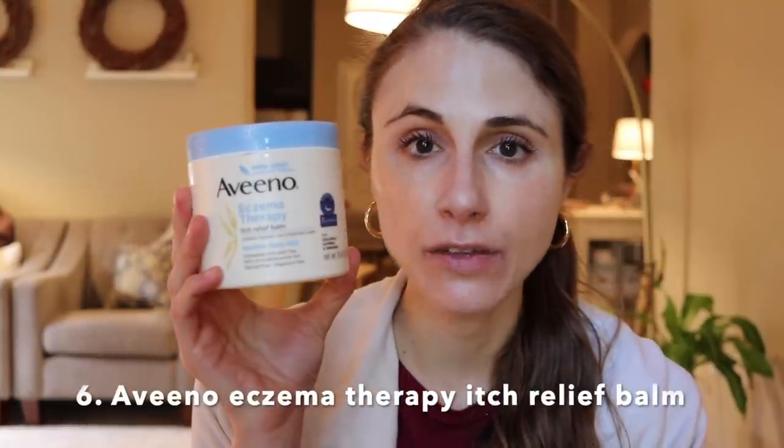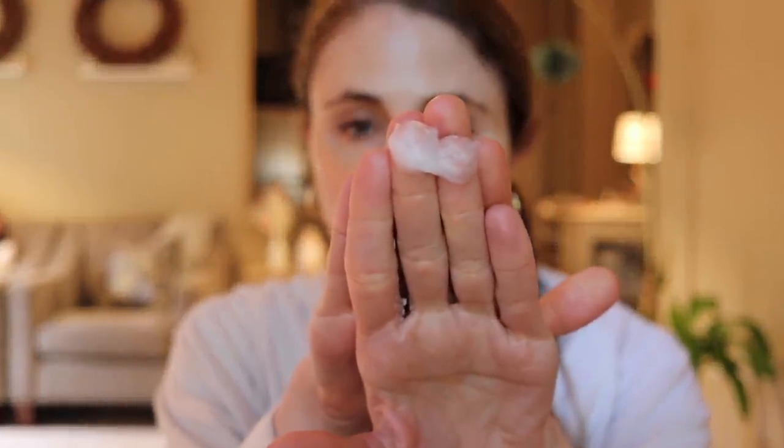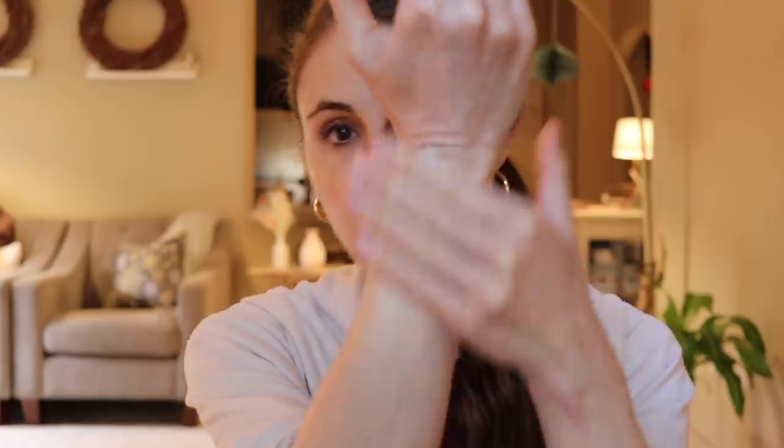Aveeno's Itch Relief Eczema Therapy Balm — I've talked about this in so many videos but I'm going to bring it up again. This is fantastic for people with itchy skin and eczema. It is super occlusive — it's a balm — so this is perfect for those raw, red, inflamed eczema patches. Not only do you have the ceramides in there, but you have the healing power of oats. Oats are rich in beta-glucans, which help with hydration. They also have avenanthramides, a type of antioxidant that may help with scavenging free radicals and barrier repair.